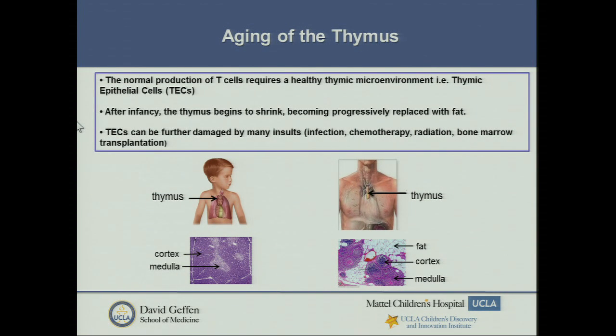Ageing of the thymus is a very interesting question we're addressing. Normal production of T cells absolutely requires a healthy thymic microenvironment, and the key cells within that microenvironment are thymic epithelial cells, or TECs, which I'll refer to repeatedly. After infancy, the thymus begins to shrink — very early onset of what we call involution or ageing. It gets progressively replaced with fat and can be further damaged by infections, HIV, chemotherapy, radiation, and transplantation itself.